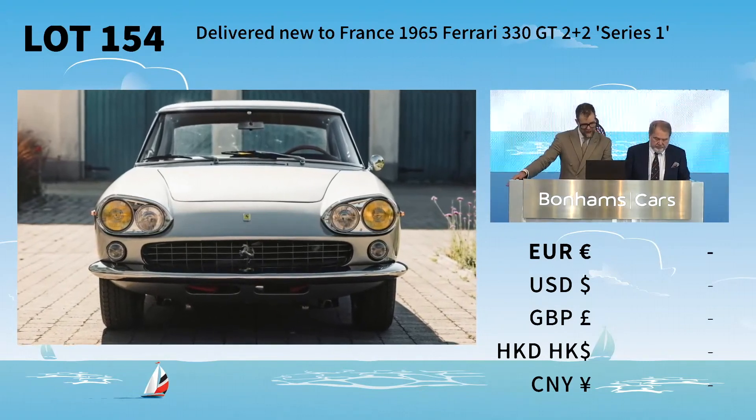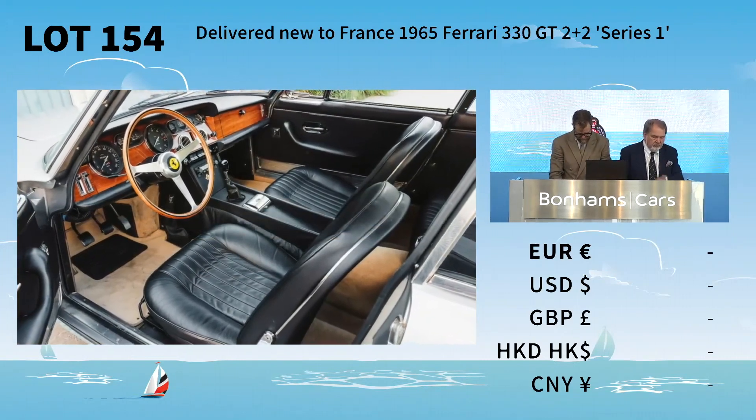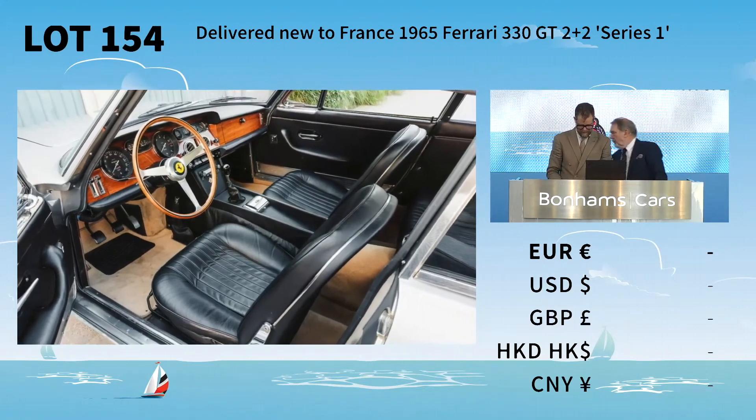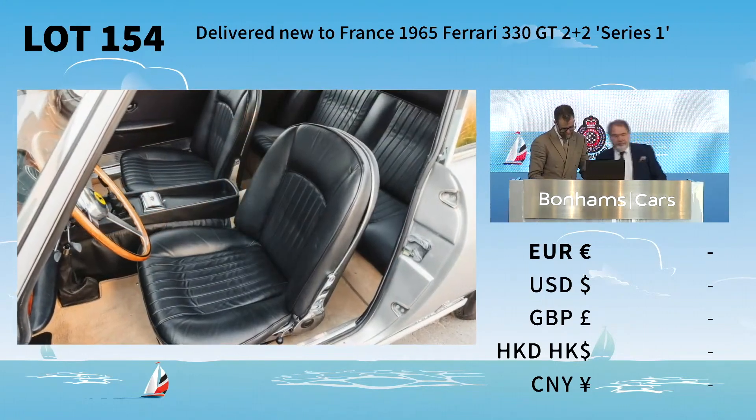Lot number 154, the 330 GT 2 Plus 2 Series 1. We are going to start the bidding for that lot. I have the bids here with me — starting with me, Gregory. The bidding starting with me at 120.